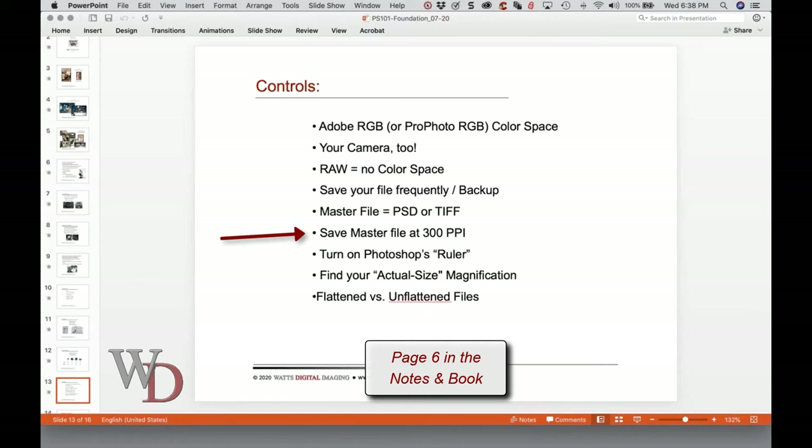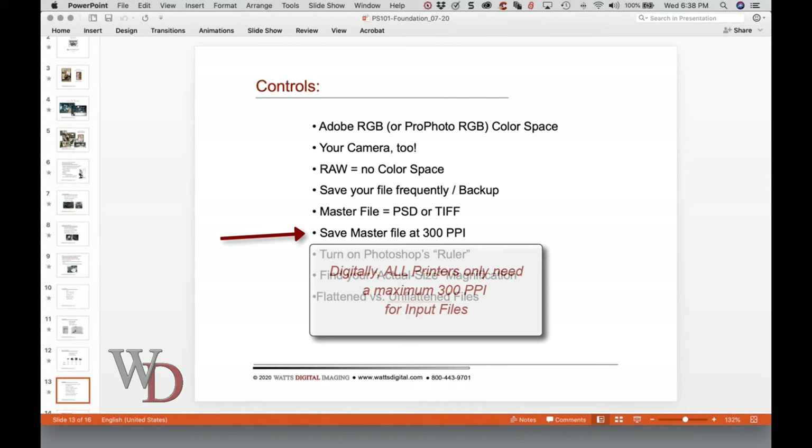Save your master files at 300 pixels per inch — this is the optimum PPI setting for viewing, prepping, and printing your image. Anything more than 300 PPI is a waste because your eye cannot resolve it; anything less and you're not able to take advantage of your printer. A little known fact: all printers digitally print at 300 pixels per inch from your file — not dots per inch. Yes, there are inkjet printers with 1,440 by 1,440 dots per inch of ink laid down, but it's still 300 pixels per inch from your file. So it's a waste of space to save at any more than 300 PPI.